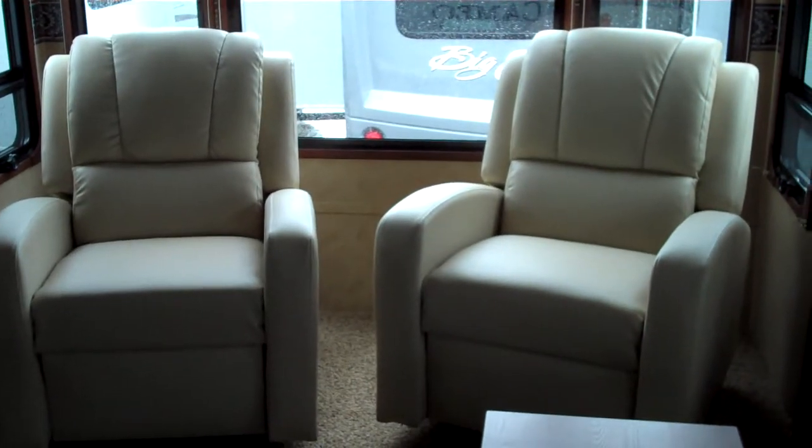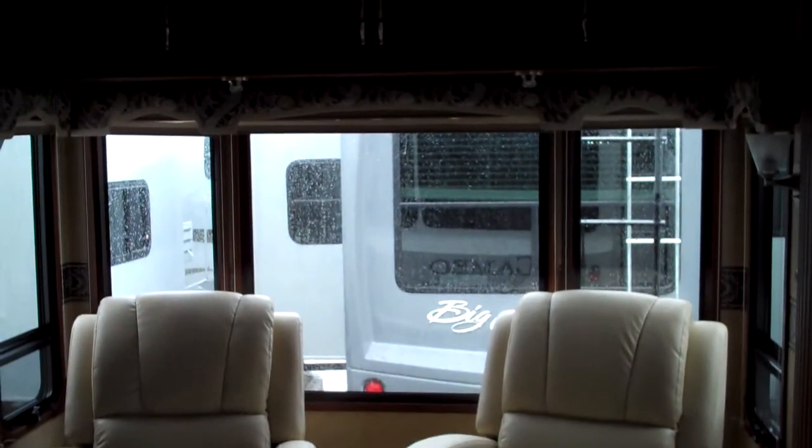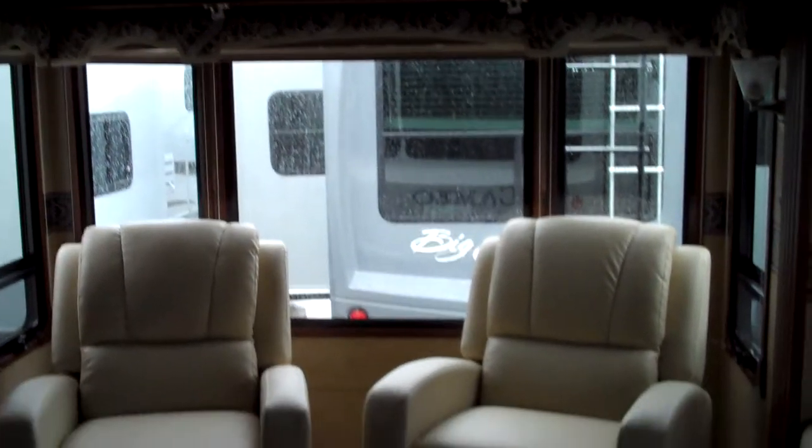Two chairs in the back here, big windows all the way around behind and on both sides, cabinets above for storage.